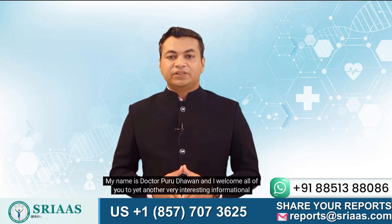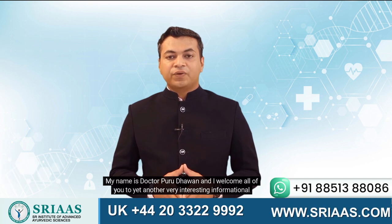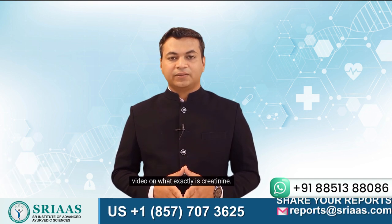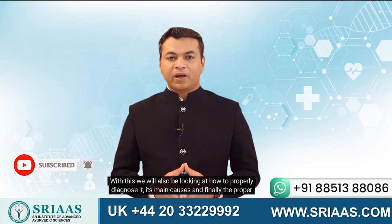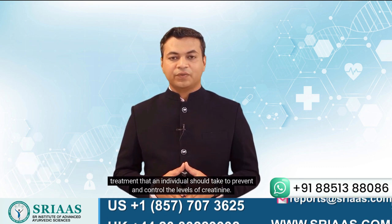Hello everyone! My name is Dr. Puru Dawin and I welcome all of you to yet another very interesting informational video on what exactly is creatinine. With this we will also be looking at how to properly diagnose it, its main causes and finally the proper treatment that an individual should take to prevent and control the levels of creatinine.